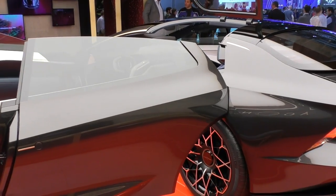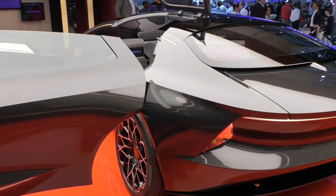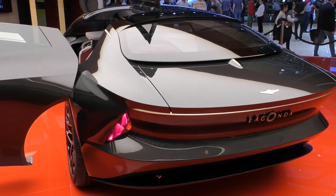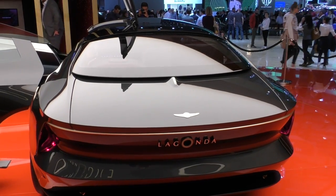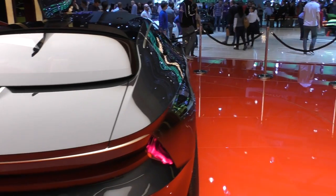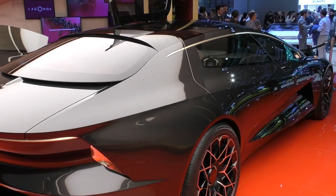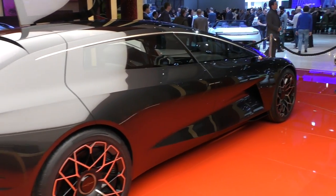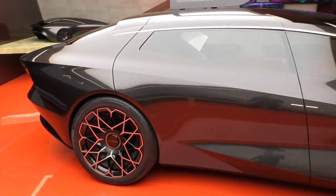The Lagonda Vision concept presents Aston Martin's view of luxury and zero emissions transportation for big luxury limousines. This is really a preview of the design language we might see for the new Lagonda model, reviving the famous Lagonda name. The production plan start date for this car is about 2021, so it's probably three or four years away — 2023 really before we start seeing cars being delivered. And whether they'll look like this or not, we'll see, but absolutely stunning thing, really exciting to look at.